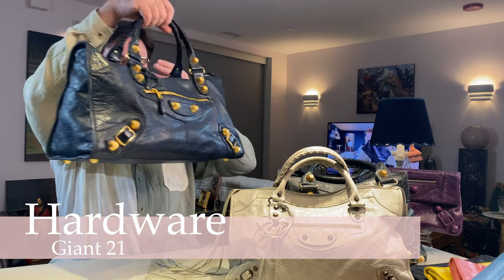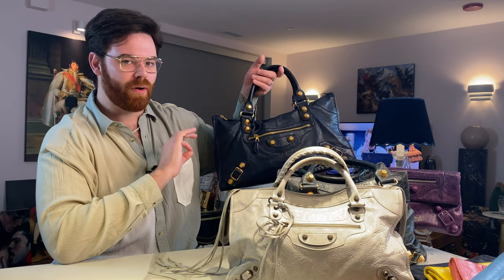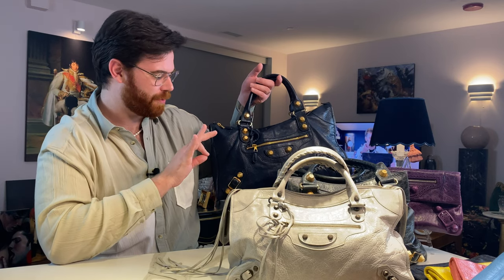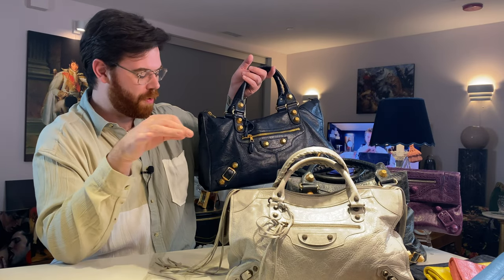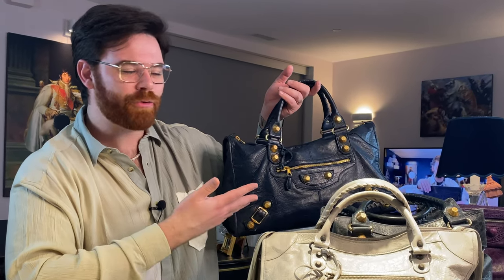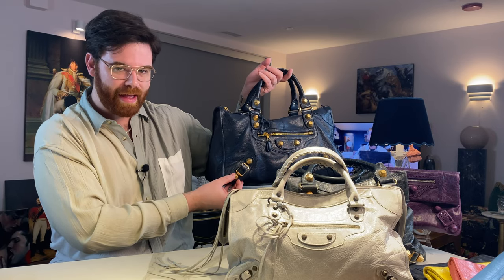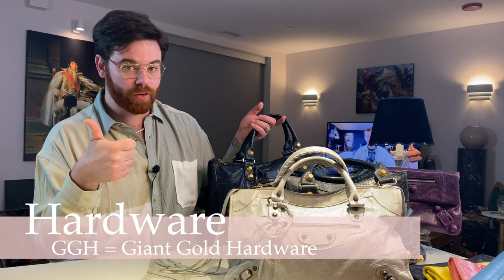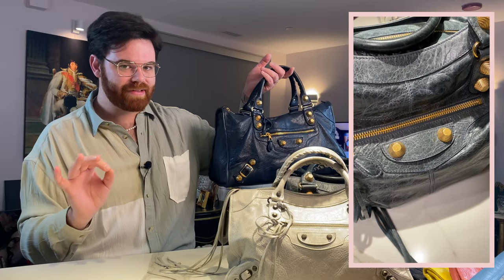My favorite hardware is probably giant 21. My newest work bag has giant 21 hardware, and I have it in gold — giant 21 gold and giant 21 rose gold are my two favorite combos. This style was only around for about five years: introduced in 2007 and discontinued in 2012. A lot of people complain about weight issues with giant 21, though I don't really notice it. When it comes to giant hardware, look out for two abbreviations: GGH — giant gold hardware — and GSH — giant silver hardware.